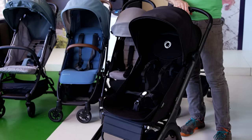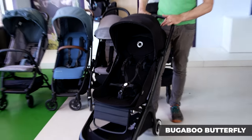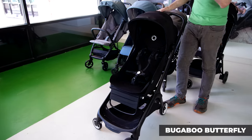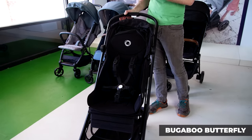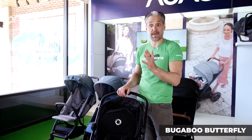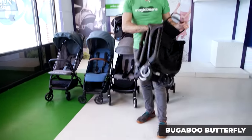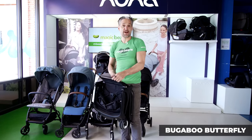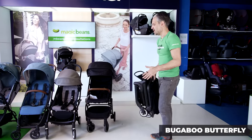Let's start with the Bugaboo Butterfly. It is a really nice stroller with great design. One of the things people love about it is its 22-inch seat height, so this can hold a really big child. It folds really easily — you can drop it right into the overhead compartment of an airplane. It's certified to fit carry-on luggage standard.